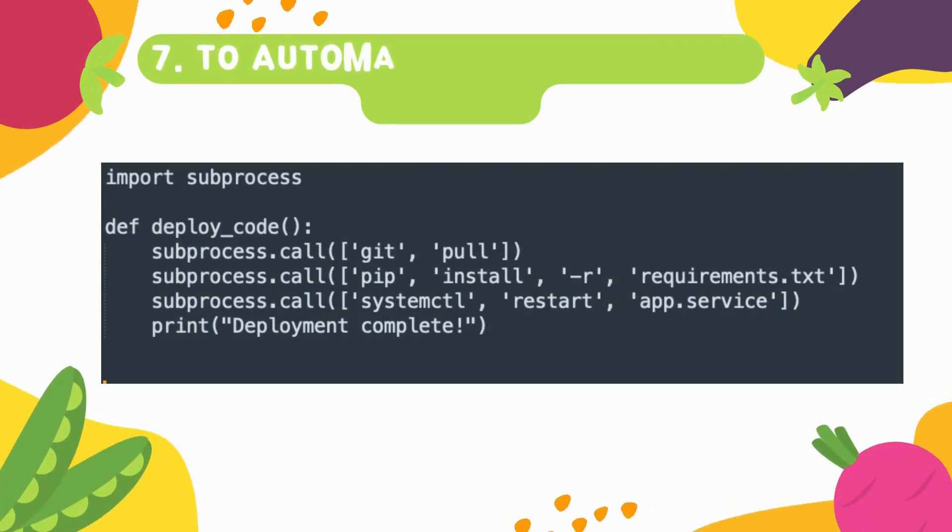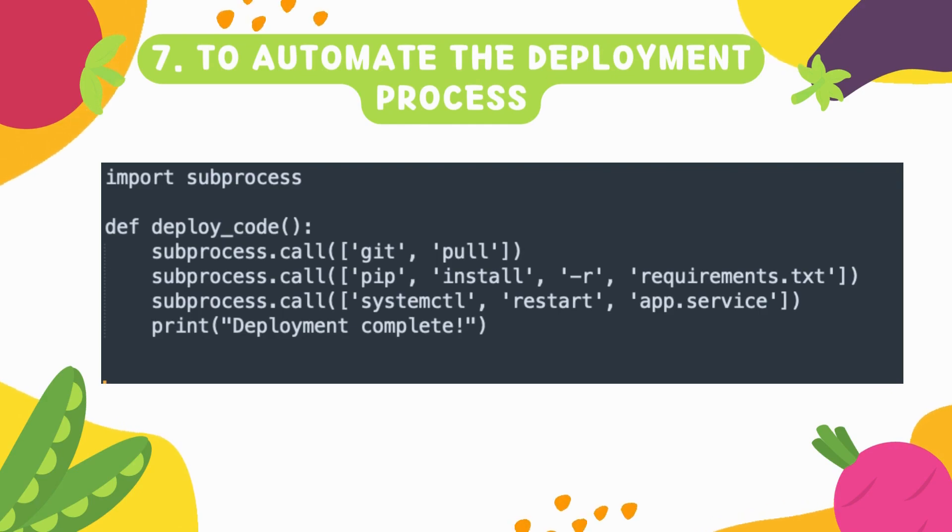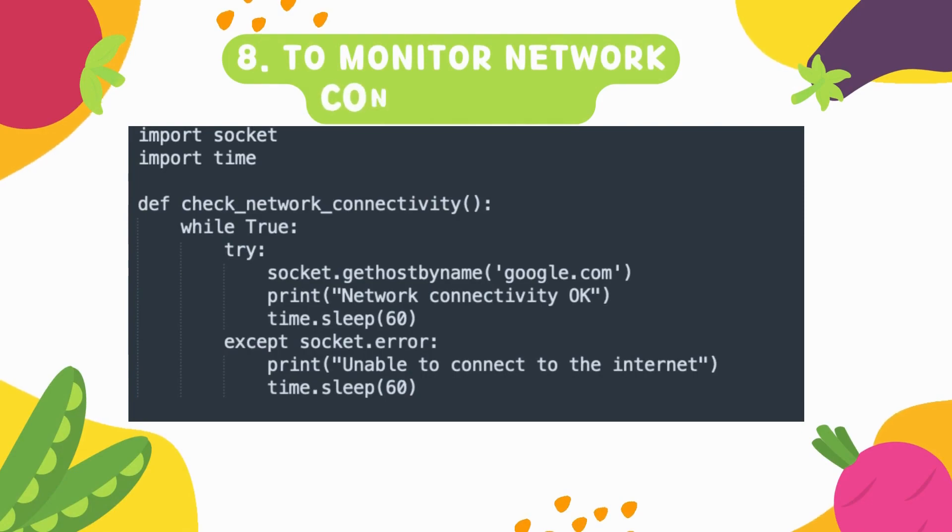Number seven is about automating the deployment process. Most companies have already adopted a DevOps culture — they keep their code in SVN and use Jenkins or other CI/CD tools to pull code from a repo, compile it, and push it out through continuous integration and continuous deployment. This basic script gives you an idea of how to pull from the repo, deploy the code, and restart the service.